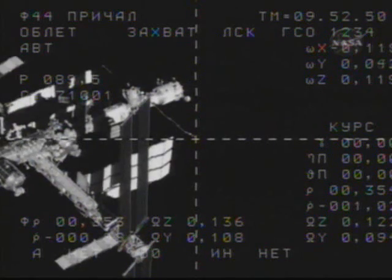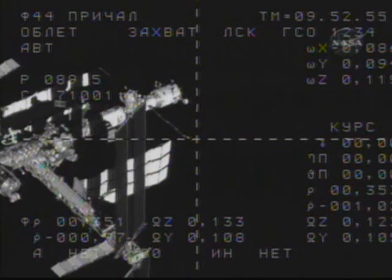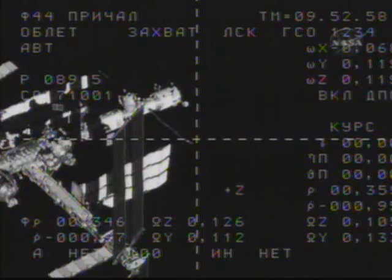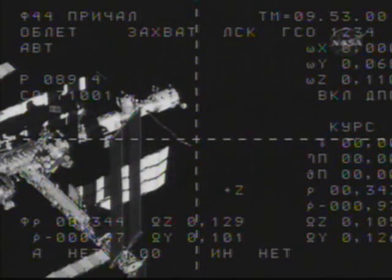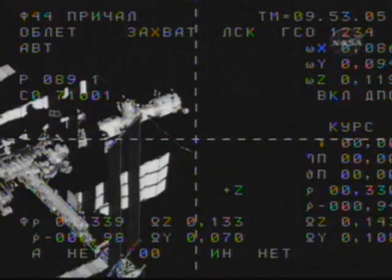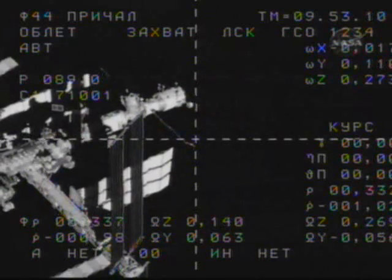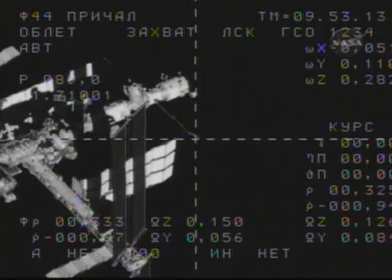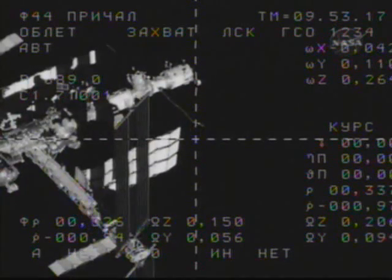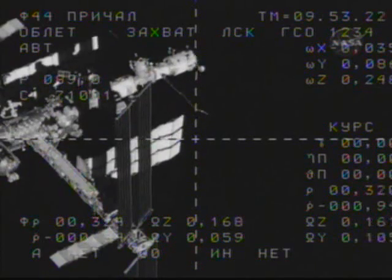You can see in the upper left-hand quadrant of this view from the Progress external cameras the Russian Zvezda service module on the far right, and next to it the Pirs docking compartment itself, which also serves as an airlock for Russian segment spacewalks. The next one will be staged June 5th by Gennady Padalka and Mike Barrett, the new Expedition 19 crew, which will arrive at the International Space Station on March 28th.